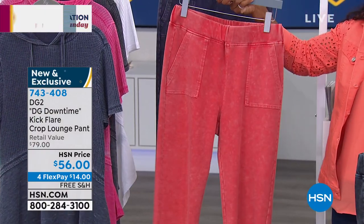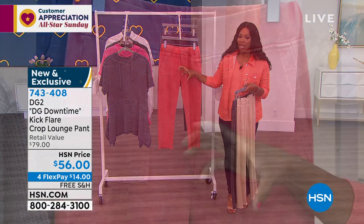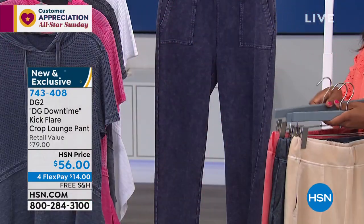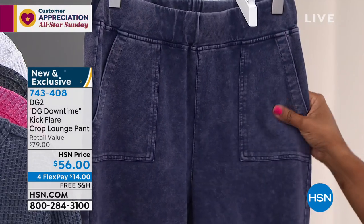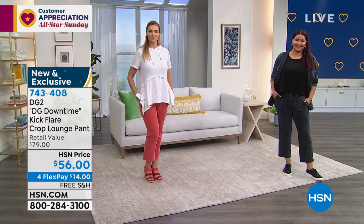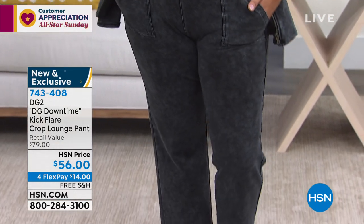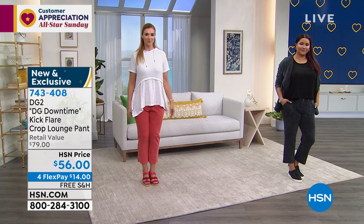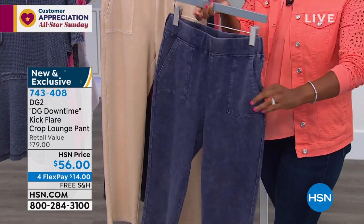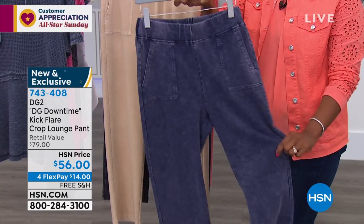The black has that mineral wash so it looks like you've already washed it to perfection. Even the coral is washed down, so if you're not used to wearing a brighter color, it kind of lets you dip your toe in. Then the navy is a little unexpected — it's got a denim vibe because of that mineral wash, almost like an indigo chambray combo. These can be a great alternative.